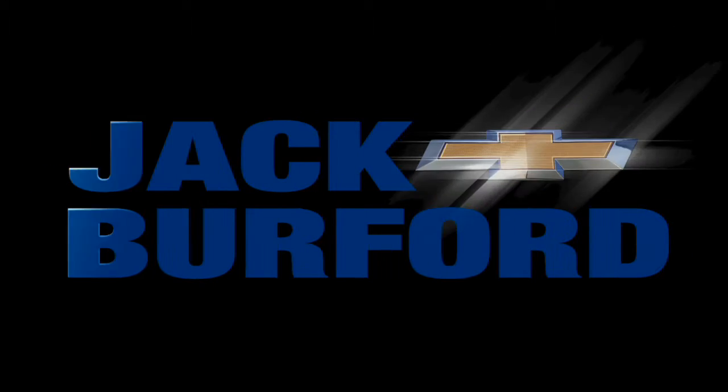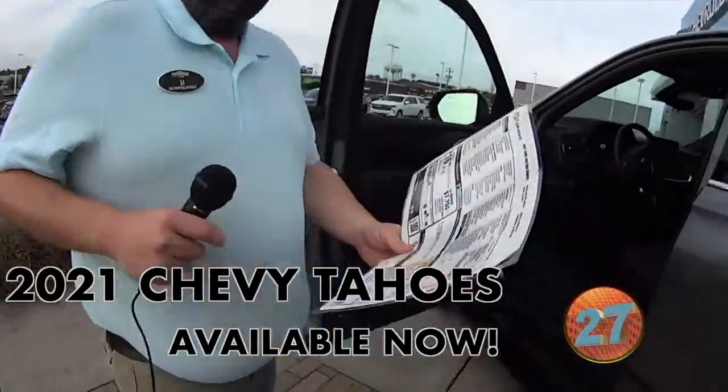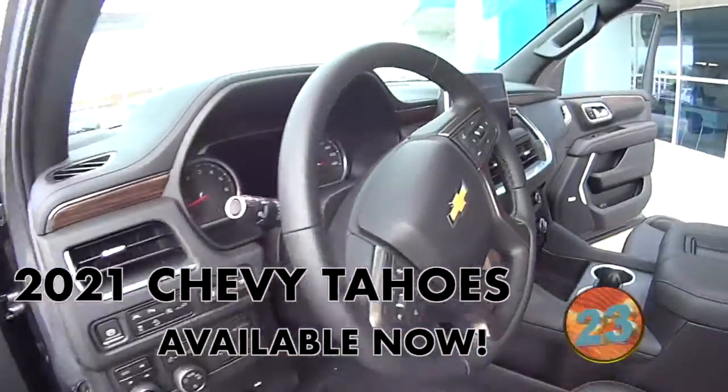Welcome to the Jack Burford Chevy 30-second walk-around. I'm studying this window sticker on this brand new 2021 Tahoe High Country with a 6.2 liter in it.